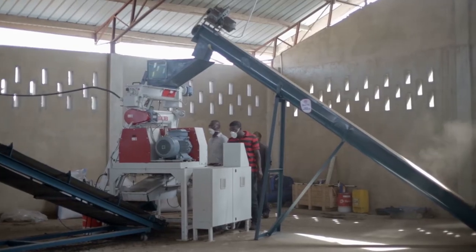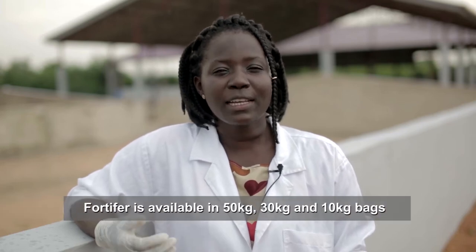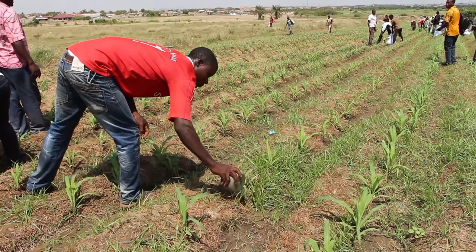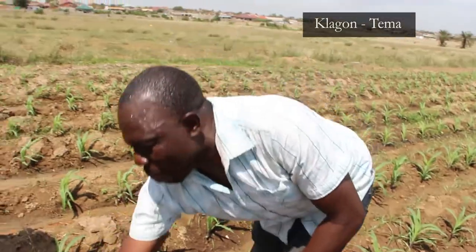The nominal capacity of the pellet processing unit per hour of operation is 0.5 metric tons. Fortifer comes in different sizes — 50 kilograms, 30 kilograms and 10 kilograms — which are available for farmers to use. Farmers in Klagon, within the Sakumono-Ramsar site in Temer, tried the Fortifer and have these to say.